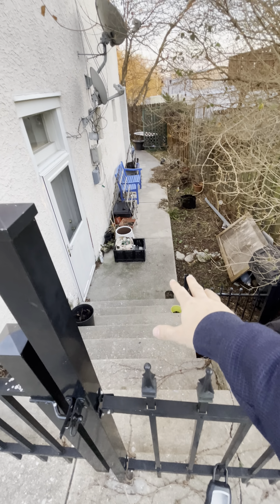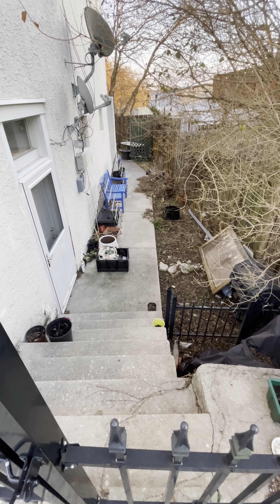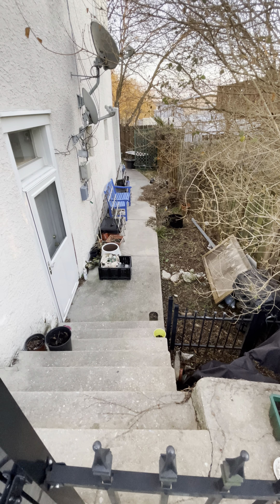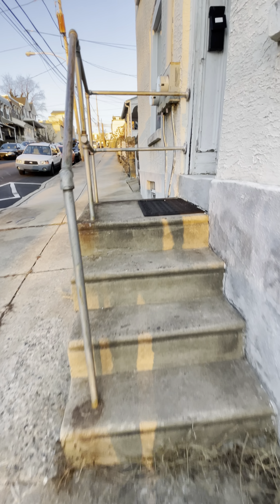This side area leads back to the back of the building. There's some shared space back there and that's where the laundry is for this unit. There's a full-size washer and dryer back there in the mechanical room.